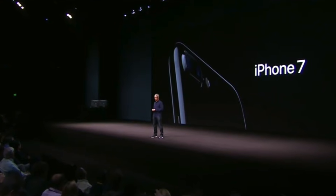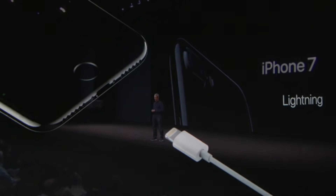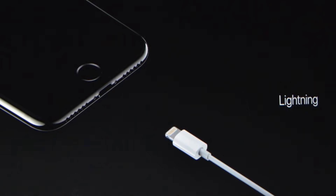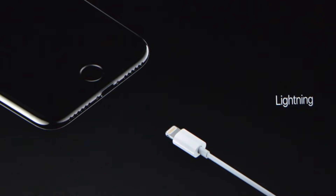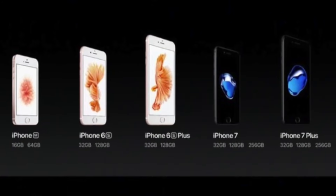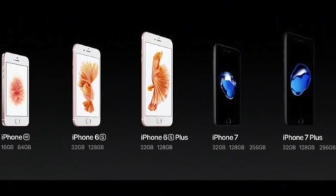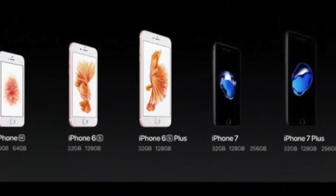Back in 2016, Apple famously removed the headphone jack from the iPhone 7. And while customers and companies alike mocked Apple for releasing a flagship smartphone without a headphone jack, it eventually became clear within the next couple of years that the iPhone 7 had set a trend that virtually every other smartphone manufacturer would follow.